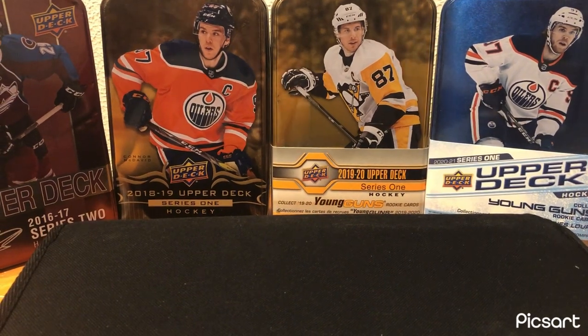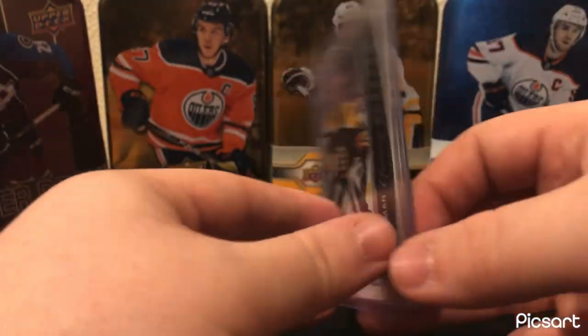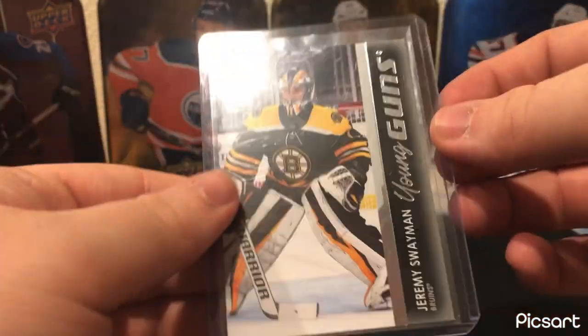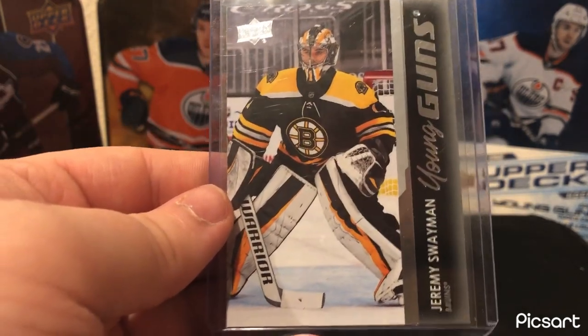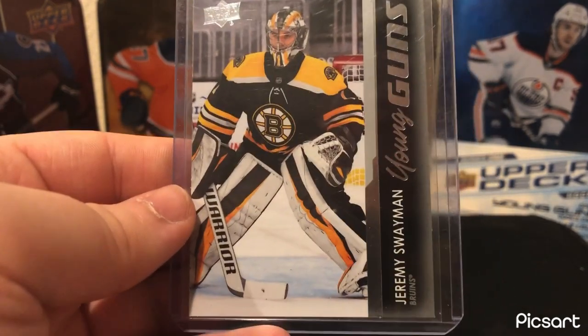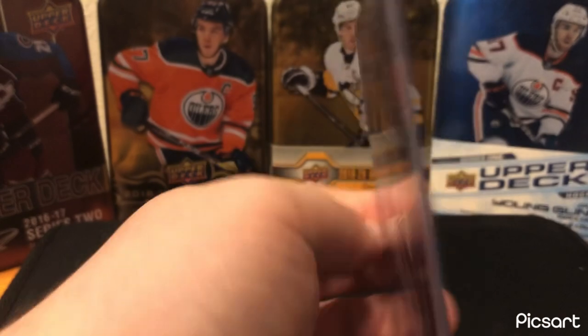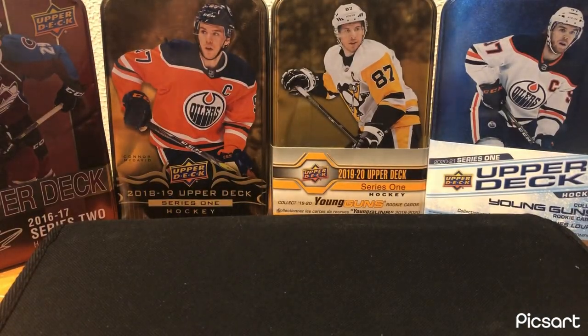Moving on to Boston — pretty easy decision on this one. This has got to be the Jeremy Swayman Young Guns. Pulled this out of my first pack I ever opened of Series 1 — it was a nice blaster pack. Great pull. He's one of my favorite young goaltenders in the league. Really like his game and his personality. Him and Linus Ullmark — every time you see them on the ice you have a fun time watching.